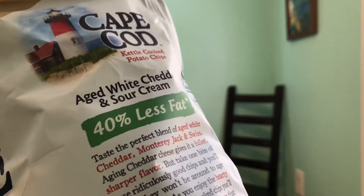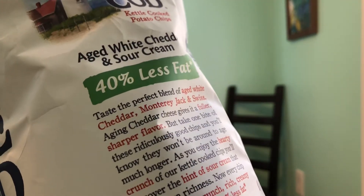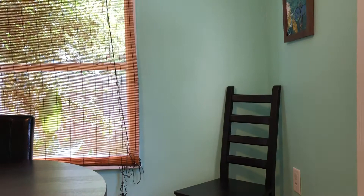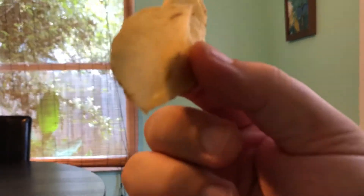The perfect blend of aged white cheddar, Monterey Jack, and Swiss. Yeah, it's pretty good. And 40% less fat! It does have a pretty cool, almost like cheddar popcorn kind of taste — like white cheddar popcorn, you know. Reminiscent of that.